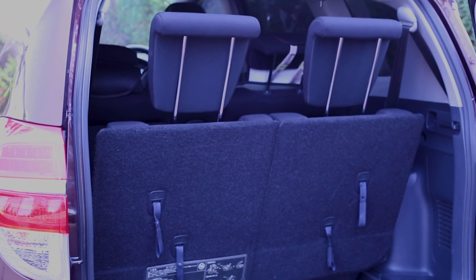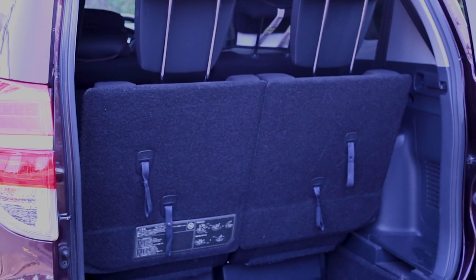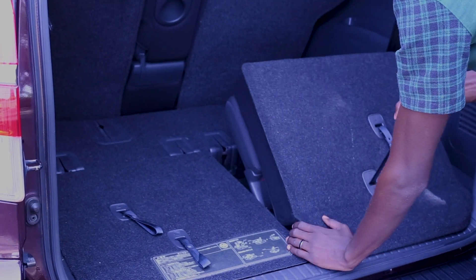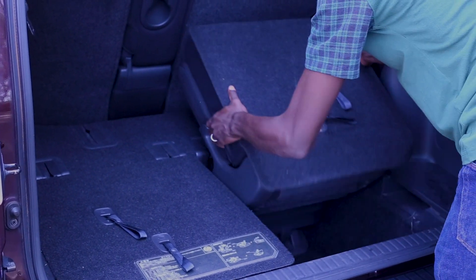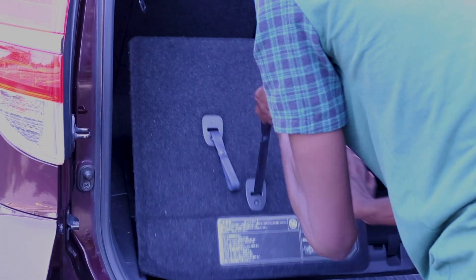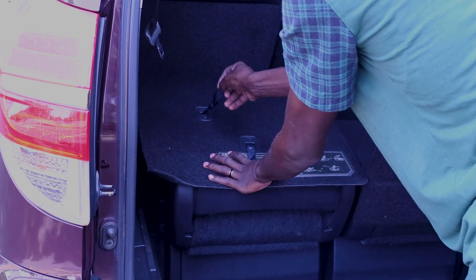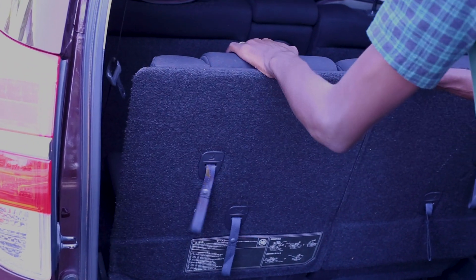When the boot seats are up, the boot is really small — it will really just move people from point A to B because the space for suitcases may not be enough. The boot seats are also quite easy to set up as long as you know which step comes after what.